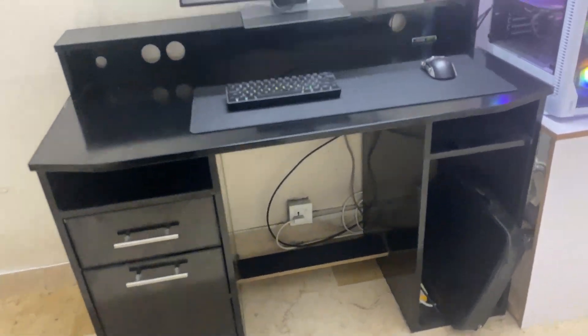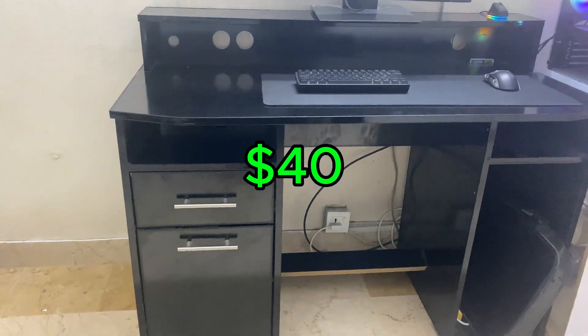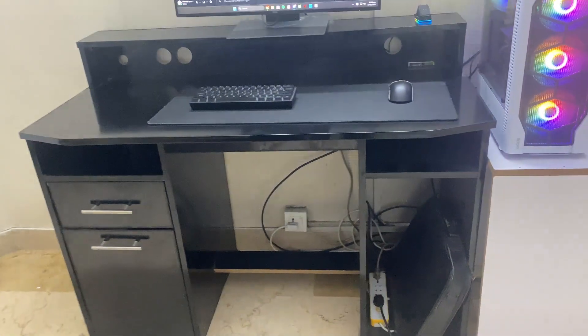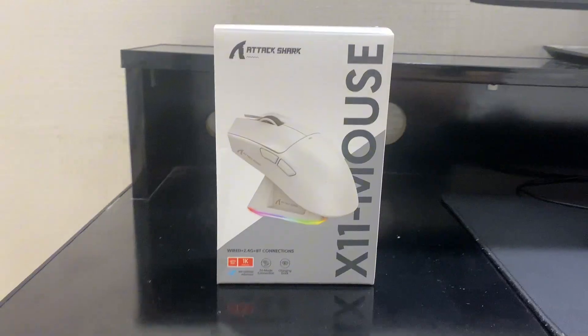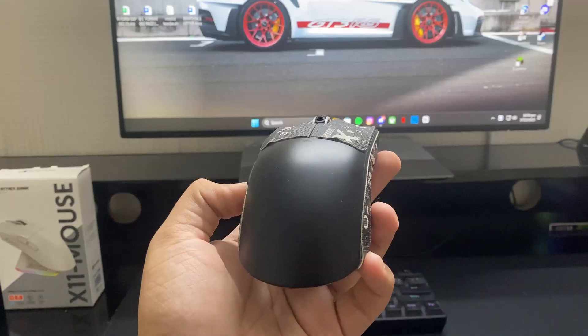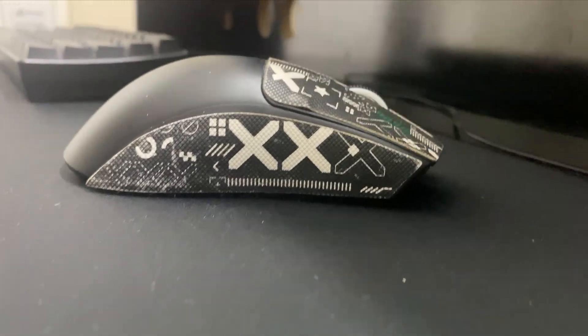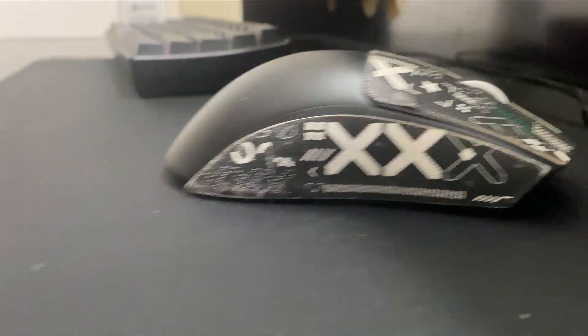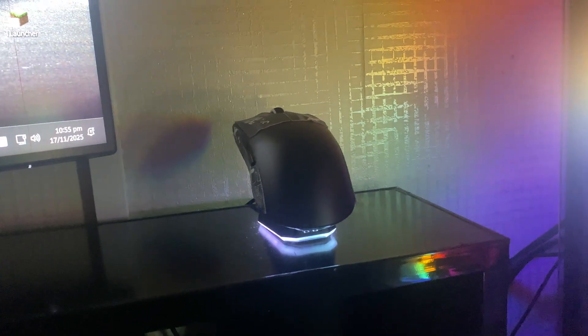The desk is very generic — a normal desk that cost me $40, not a bad price. For the last category, accessories: for the mouse I went with the X11 Shark, which is a great mouse with great durability and polling rate. The mouse cost me around $30, which is a super good price.